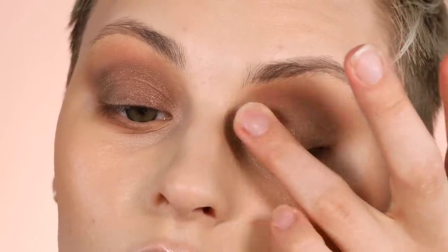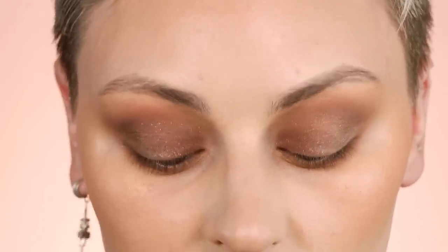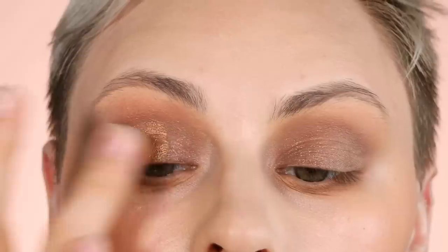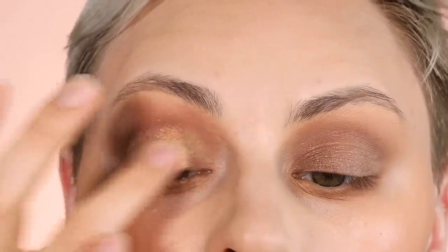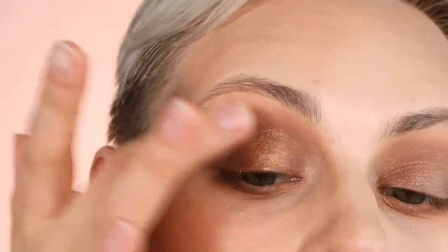If you get fallout when doing this, try a patting-and-pulling motion — it puts more pigment down and helps prevent fallout while amping up the formula. Then right in the center of the lid I'm going in with Midas just to lighten it up and add a little more warmth, patting it right in the center and diffusing with a clean finger around the edges. It adds a nice pop of warmth and dimension.